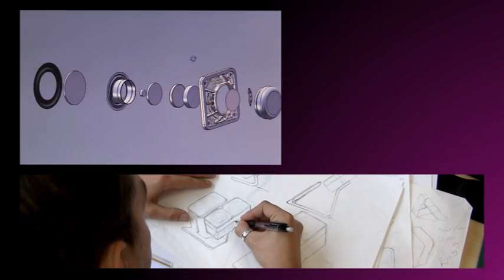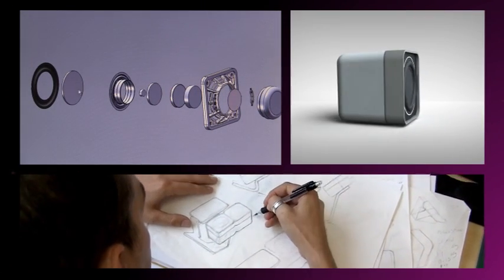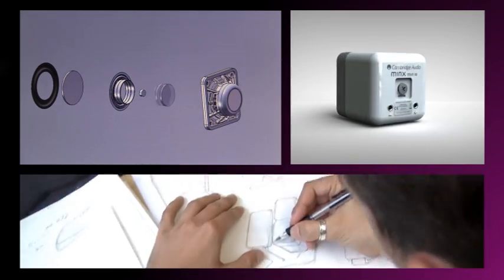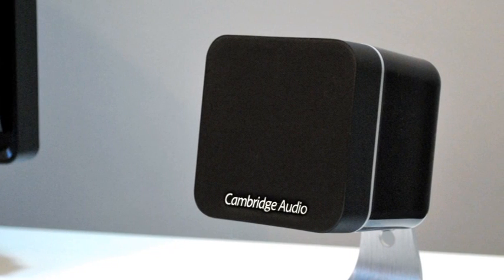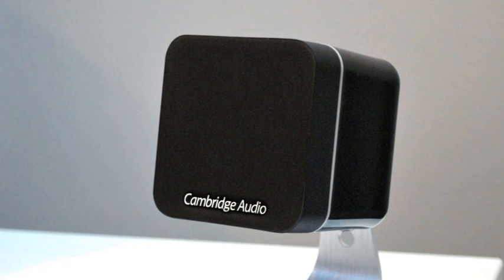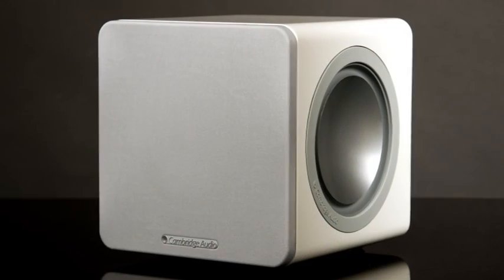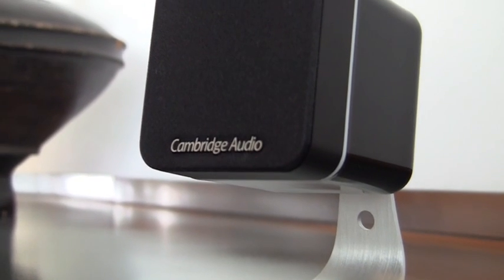It took over two years and nearly 10,000 hours of the hottest acoustic engineering talent to develop MINX, but we guarantee you'll be blown away in seconds. MINX is a totally revolutionary design-led performance speaker system which utilizes powerful yet minuscule subwoofers and svelte satellite speakers for enveloping sound like never before.